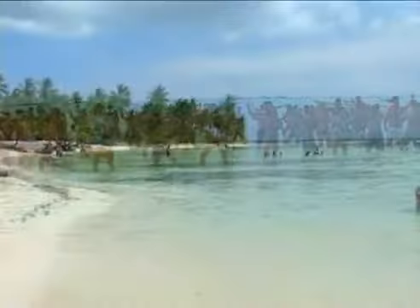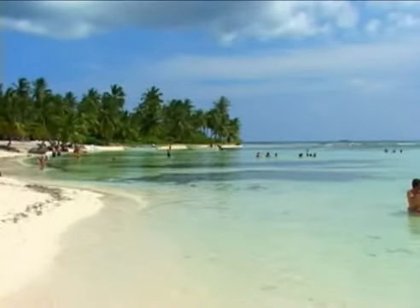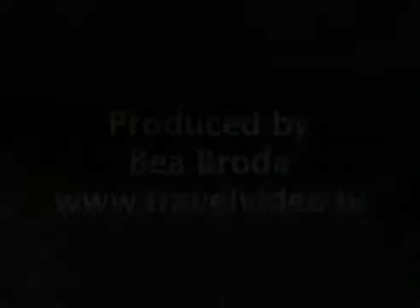Boogie on the beach at the world's wettest disco, or chill out on the warm sands of Saona Island's stunning white sandy beach.